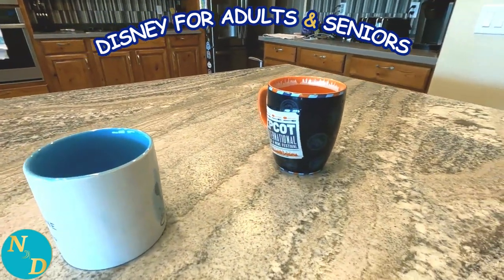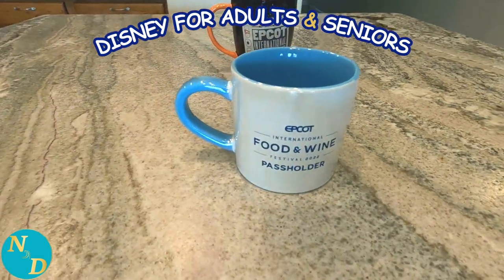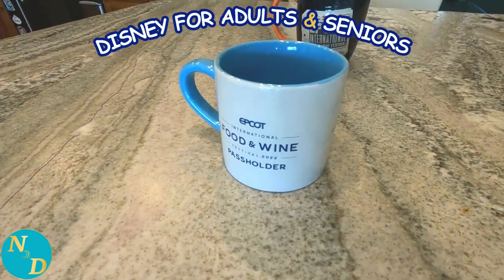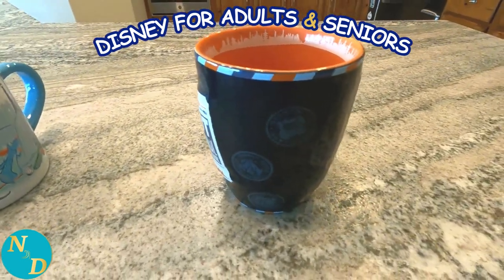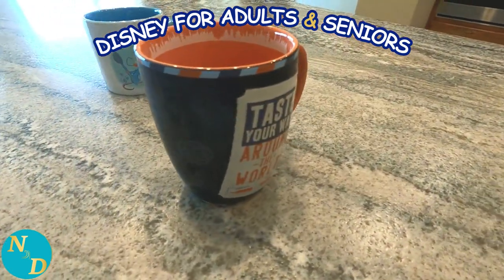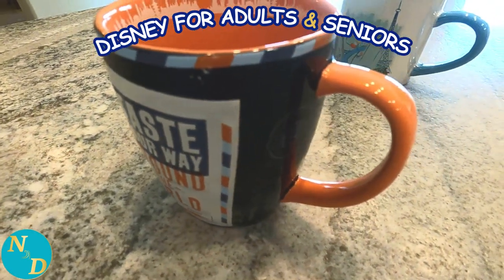This next pair of mugs are both for the Epcot International Food and Wine Festival. This first one, a pass holder mug, we purchased in 2022. The second one, five years earlier. It's hard to make out, but it has all these little vignettes of the different country pavilions in blue. Both have stood the test of time in the dishwasher.